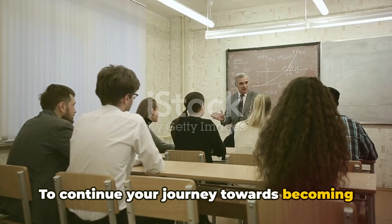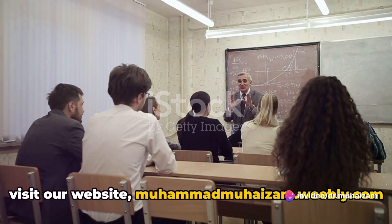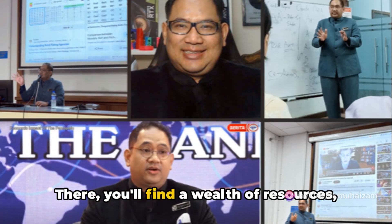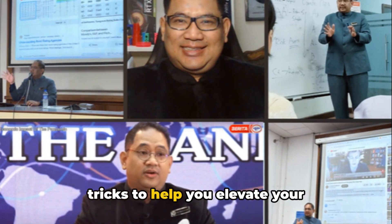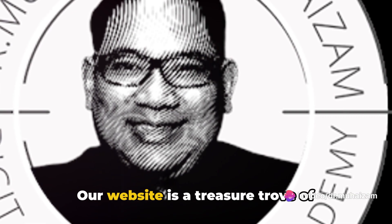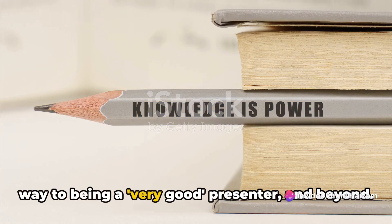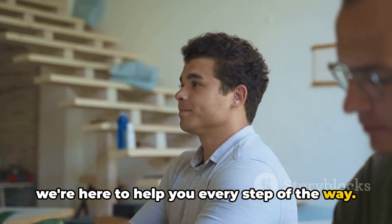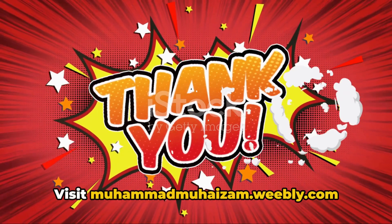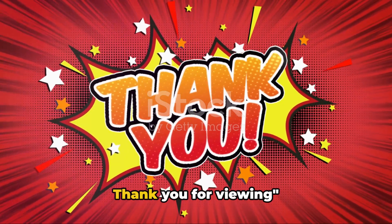To continue your journey towards becoming an excellent presenter, we invite you to visit our website, mohammadmohaizam.weebly.com. There, you'll find a wealth of resources, including additional guides, tips and tricks to help you elevate your presentation skills. Our website is a treasure trove of knowledge that can help you navigate your way to being a very good presenter and beyond. Remember, practice makes perfect and we're here to help you every step of the way. Visit mohammadmohaizam.weebly.com and let's take this journey together.